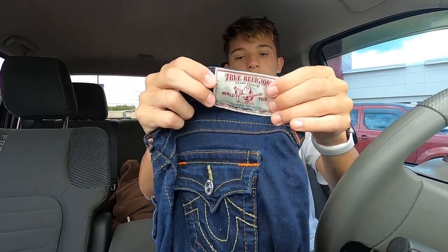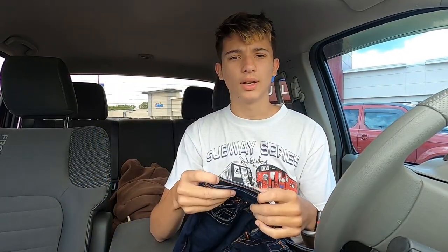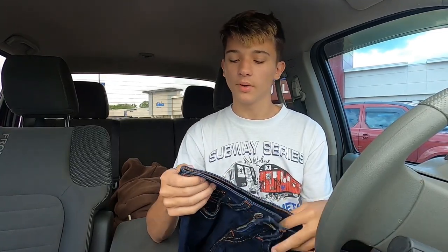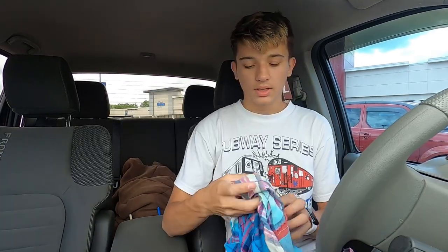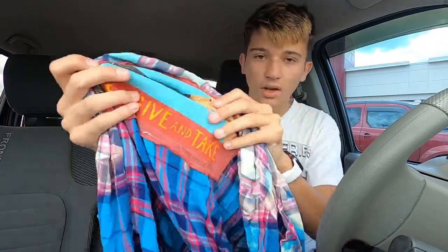Next up I found these True Religion World Tour denim leggings. True Religion is a great brand to look out for. I don't know exactly what the comps on these are — I just picked them up when I found them — but I've sold True Religion jeans for upwards of $80–90 before, so this is a really good pickup.